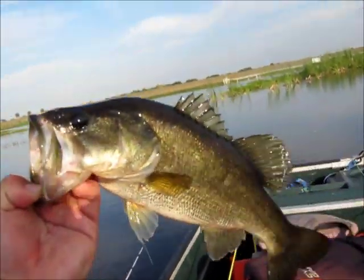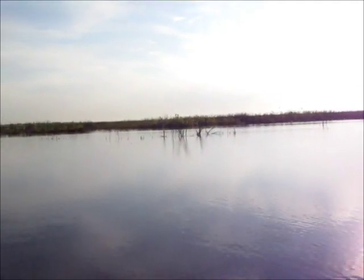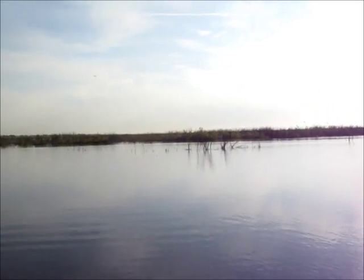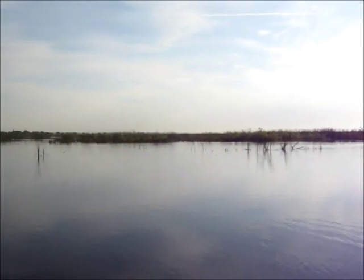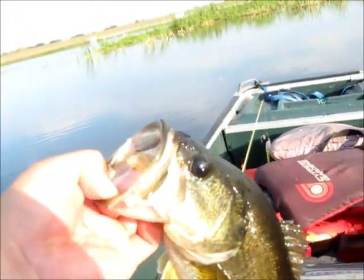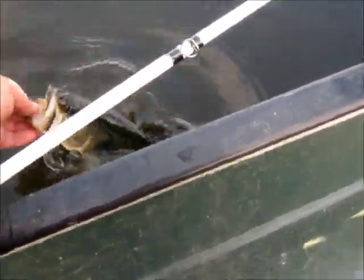Alright guys, I got the first one of the morning — solid pound and a half, two pounds. He hammered me from right over there at that little isolated patch of bulrush. I've been getting some strong hits from there. I think there's a bed over there and I'm hitting a female but can't get her hooked up. I forgot my hat cam at home this morning so I'm having to hold the camera. Caught him on a bluegill shad color — gonna let him go.